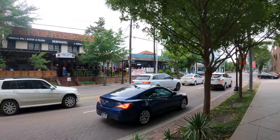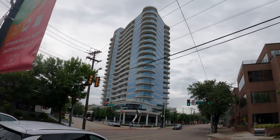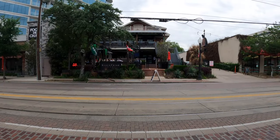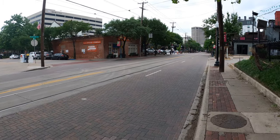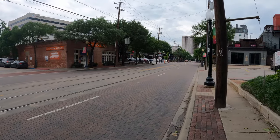Now we are on McKinney Street in Uptown Dallas. You can see there are lots of bars around here. McKinney Street is in Uptown Dallas — this is where you come to enjoy some nightlife. It's one of the many hubs for breweries and restaurants around this area, pretty fun at night.